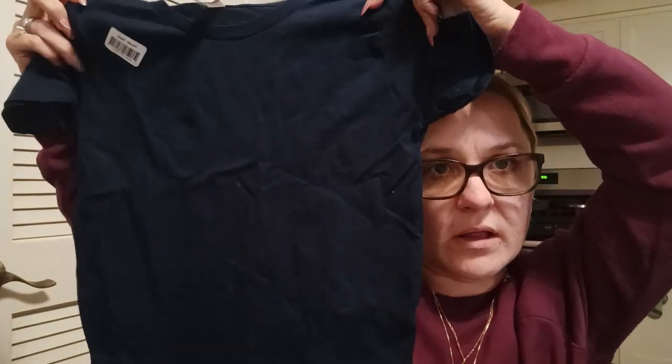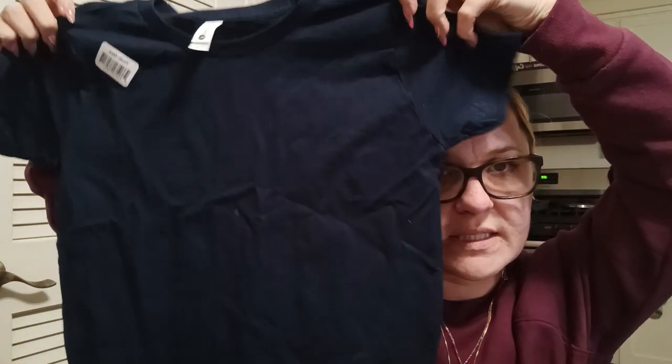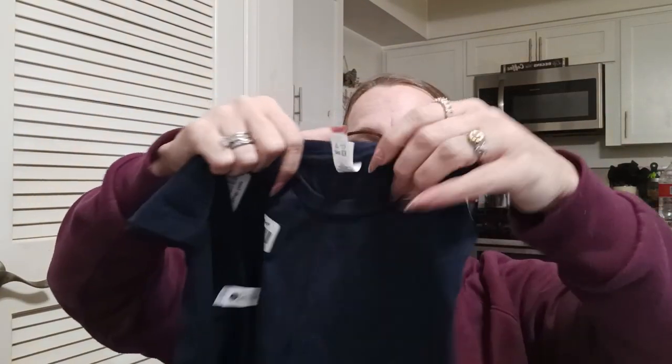I picked up two t-shirts by Next Level Apparel — youth size 4T in navy blue. Malachi will sleep in these as sleeping shirts. They're in perfect condition, no holes or anything like that. To get a t-shirt for a dollar twenty-five is a really good deal.